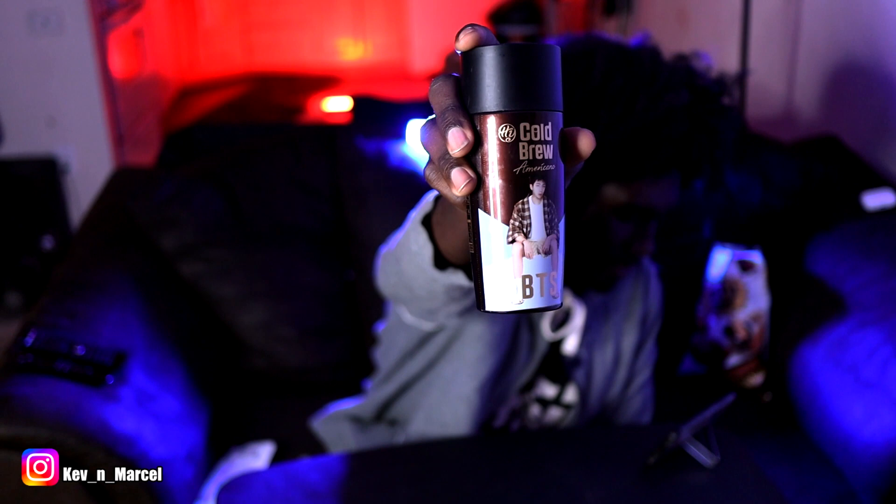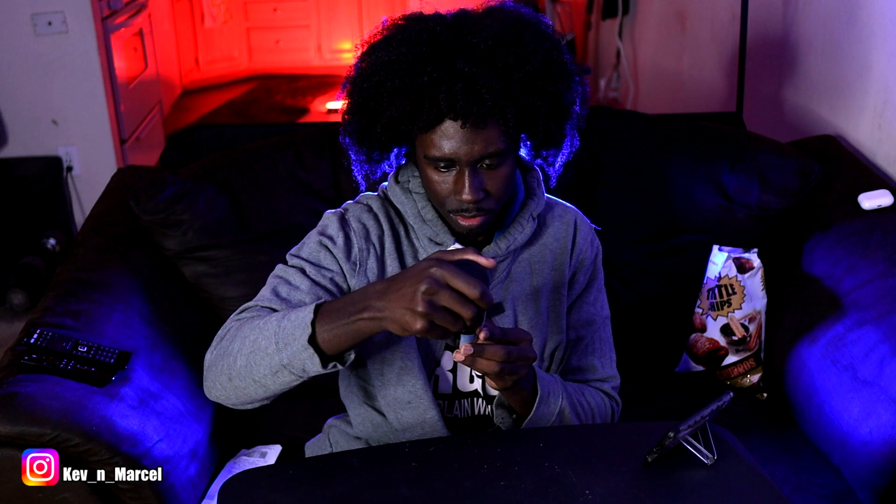It looks good. This cold brew coffee — BTS edition. Let's try it. I'm going to shake it well. I don't even know this member — if y'all do, put that in the comments. This is unheated extract, cold pressed coffee from Ethiopia and Rwanda. It smells kind of sweet to be coffee — almost like ginseng, with that sweet honey smell. There's only 10 calories in this, so this must just be black coffee. Yeah, this is just pure black coffee. I might not finish this.